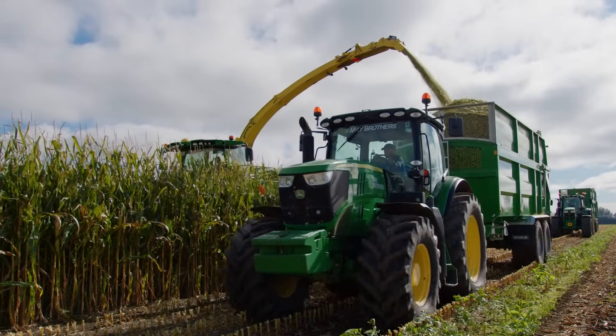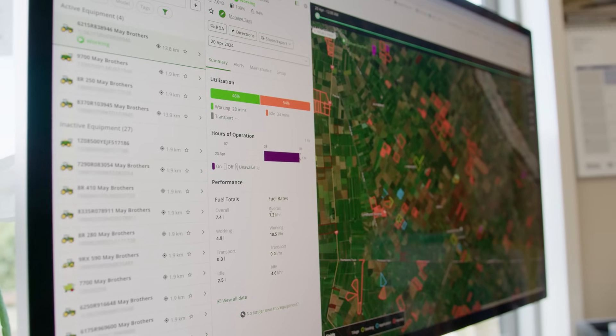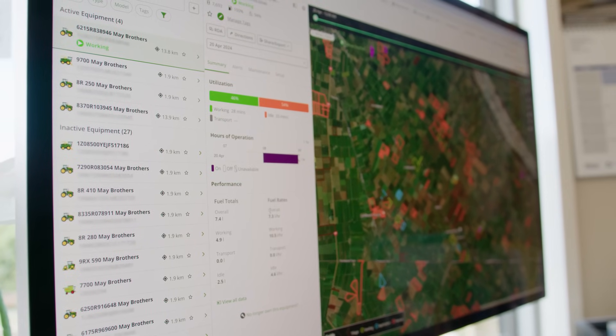So Timmy, here we are in the brains of the operation. You guys have been using Operations Centre for a long time now, right? Yeah, we've been using it for a number of years. It's really good to see all our machines out in the district, where they are, how far through paddocks they are, machine data, fuel levels, any issues. You can look at all your idle times per machine, working times, speeds — you can really fine-tune the business if you get right in depth with the efficiencies from the Operations Centre.